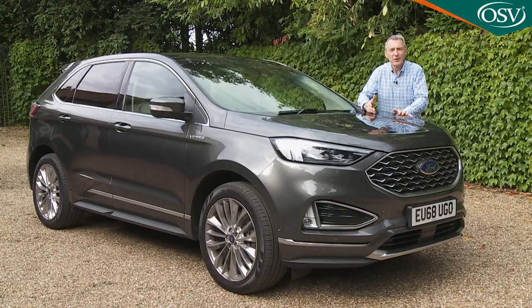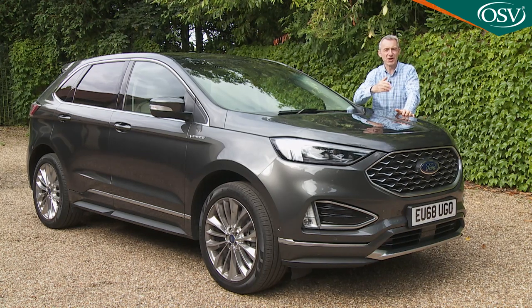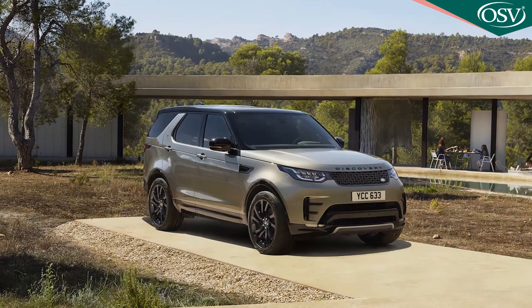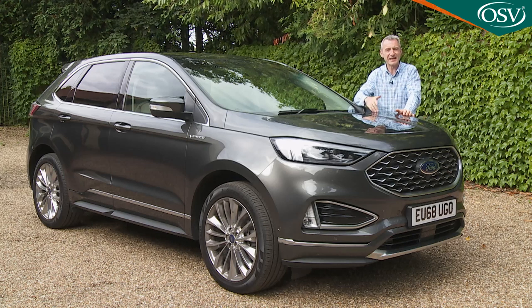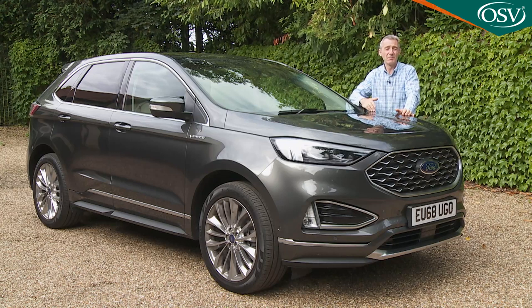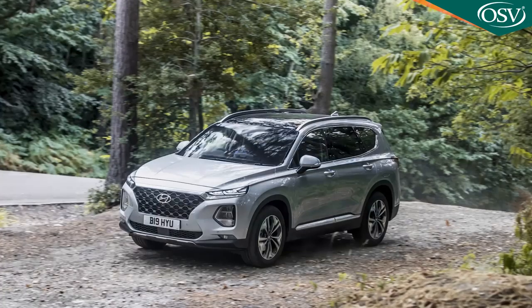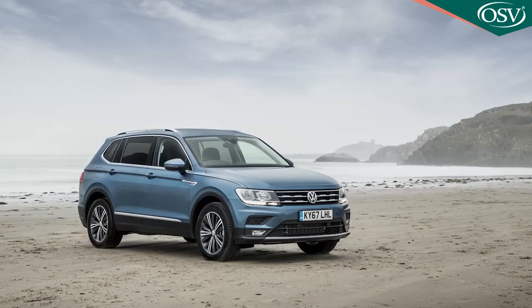The SUV D-segment is basically the crossovers that are larger than Qashqai-shaped midsize models but smaller than large luxury SUVs like BMW's X5 or the Land Rover Discovery. Plenty of volume-branded manufacturers have some success selling SUVs into this D-sector, but most of their offerings feature seven seats, which unfortunately you can't have on an Edge unless you happen to live in China. So this Ford is prevented from appealing to buyers who might be considering upscale versions of models like Land Rover's Discovery Sport, Hyundai's Santa Fe, Kia's Sorento, Skoda's Kodiaq, Seat's Tarraco, or the Volkswagen Tiguan Allspace.